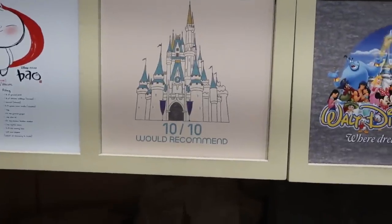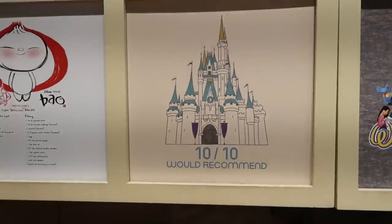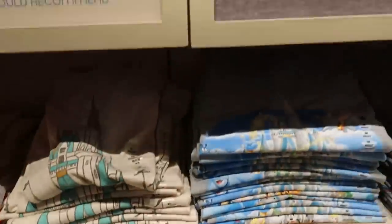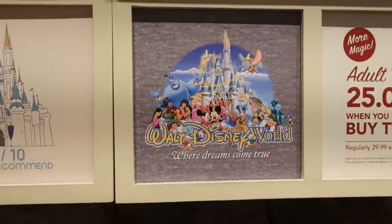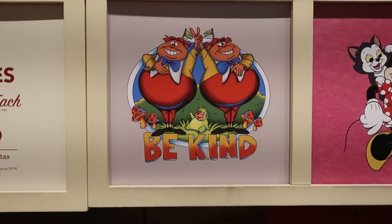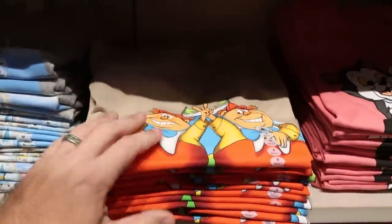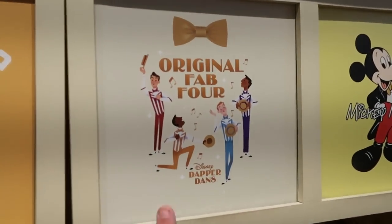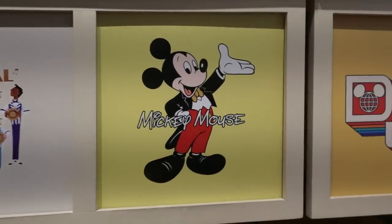They show you a graphic of Cinderella Castle with '10 out of 10, would recommend' — I love that — and the shirt is right underneath in all different sizes. Over here is 'Walt Disney World: Where Dreams Come True' literally with all the Disney characters. And there's one with Tweedledee and Tweedledum that says 'Be Kind' — a huge graphic, very thin and extremely soft. And this one especially with the Dapper Dans says 'Original Fab Four' with their bow ties.